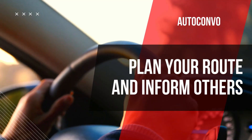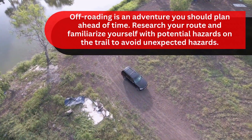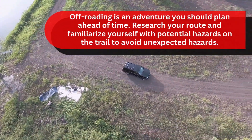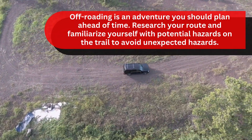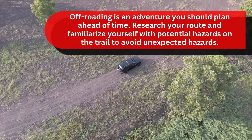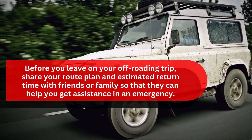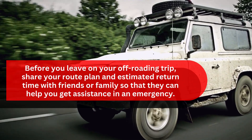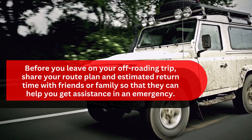Plan your route and inform others. Off-roading is an adventure you should plan ahead of time. Research your route and familiarize yourself with potential hazards on the trail to avoid unexpected surprises. Before you leave, share your route plan and estimated return time with friends or family so that they can help you get assistance in an emergency.